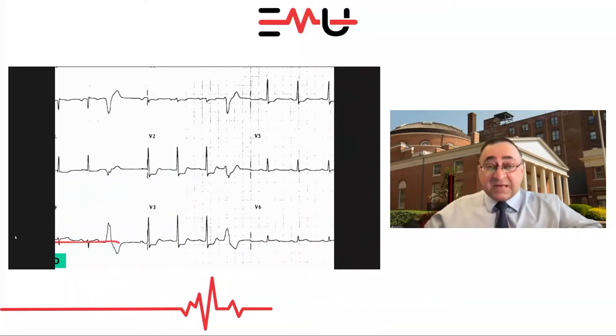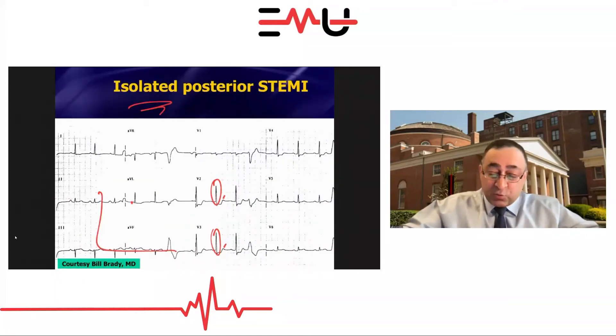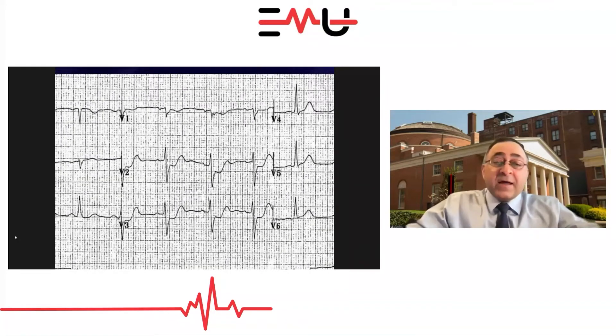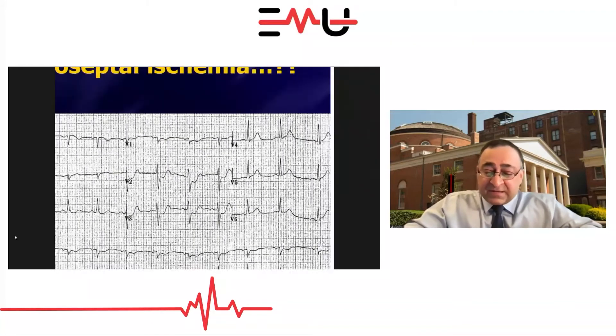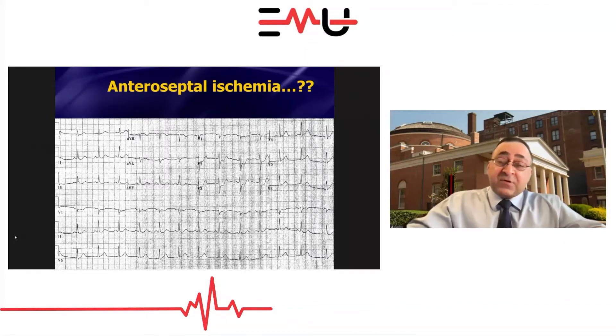What happens if the patient shows up really early? Take a look at this one — in V1, V2, V3 you've got ST depression, the T-waves are upright, but you don't have tall R-waves yet. This patient showed up about an hour after symptoms developed. So it's possible this is an early posterior STEMI, but it's also possible this is anteroseptal ischemia. Making the distinction between anteroseptal ischemia and posterior STEMI is really huge.